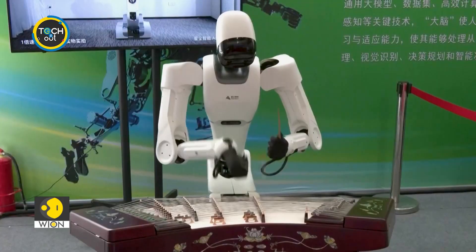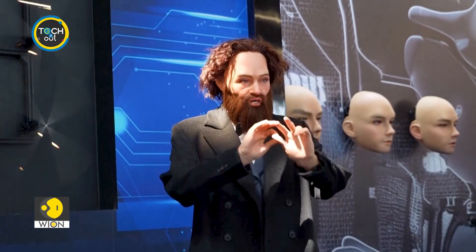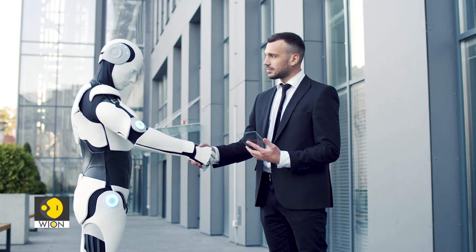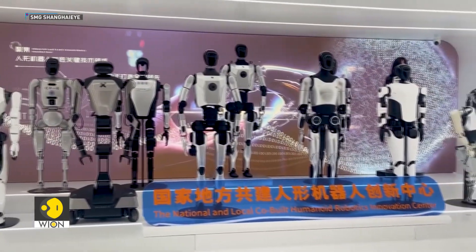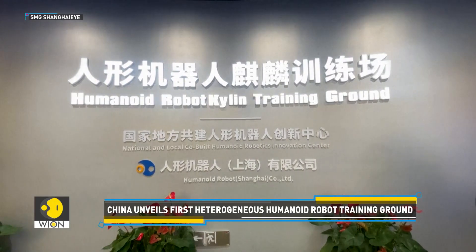Forget clunky robots from the movies. China just unveiled a cutting-edge training ground for humanoid robots. These aren't your average bots — they are heterogeneous. If you thought robots were all about clunky movements and stiff handshakes, think again. China has just opened its first heterogeneous humanoid robot training ground in Shanghai.